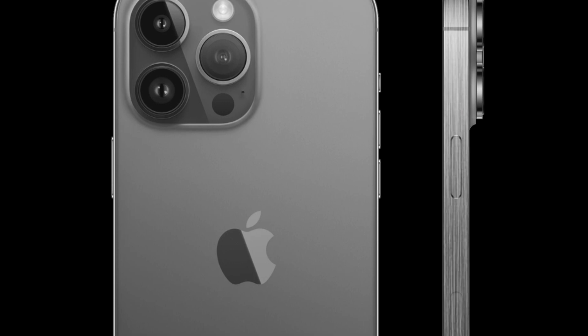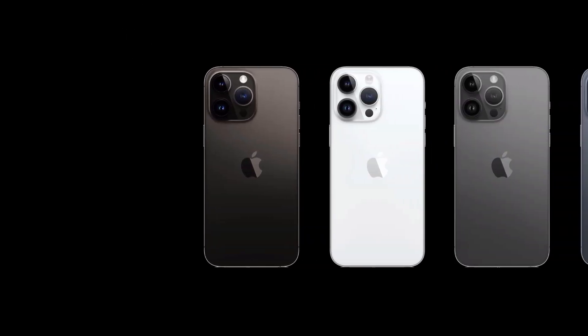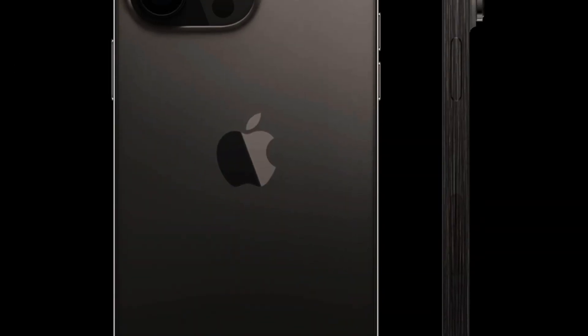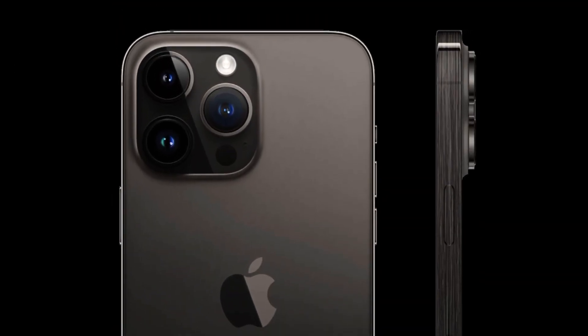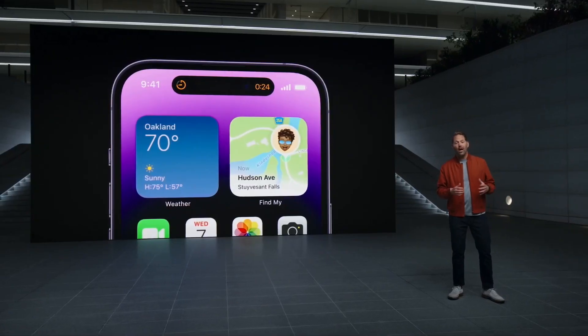Of course, I'm going to cover the event and make videos about everything that will be announced. So make sure you subscribe to my channel so you won't miss everything that Apple will announce. Thank you for watching — see you in the next one. Peace!